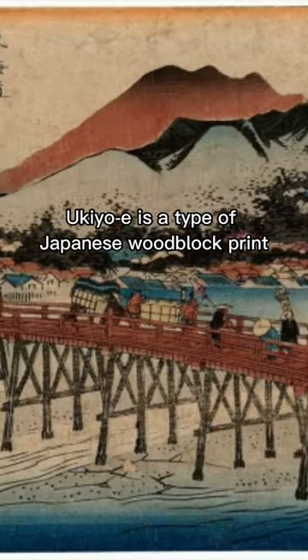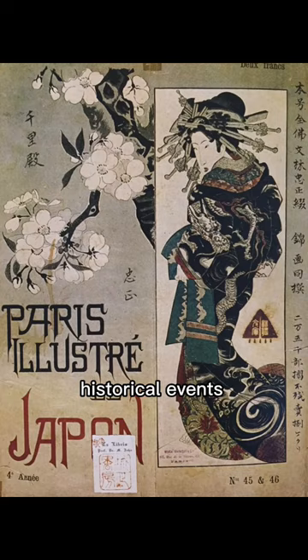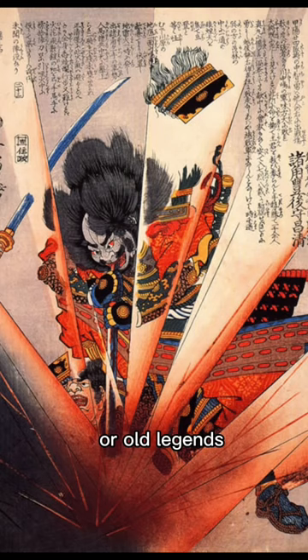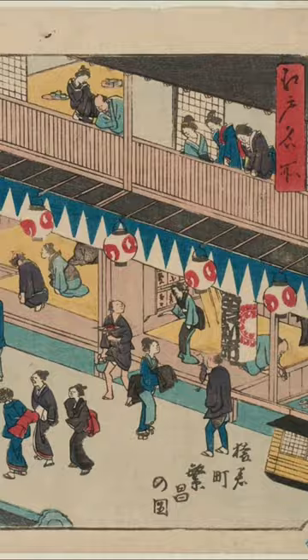Ukiyo-e is a type of Japanese woodblock print and painting that captures scenes of everyday life like geishas, kabuki actors, landscapes, historical events, or old legends. Those paintings flourished in the Edo period, which lasted over 200 years. And merchants called Chonin enjoyed collecting ukiyo-e and started to decorate their homes with them.